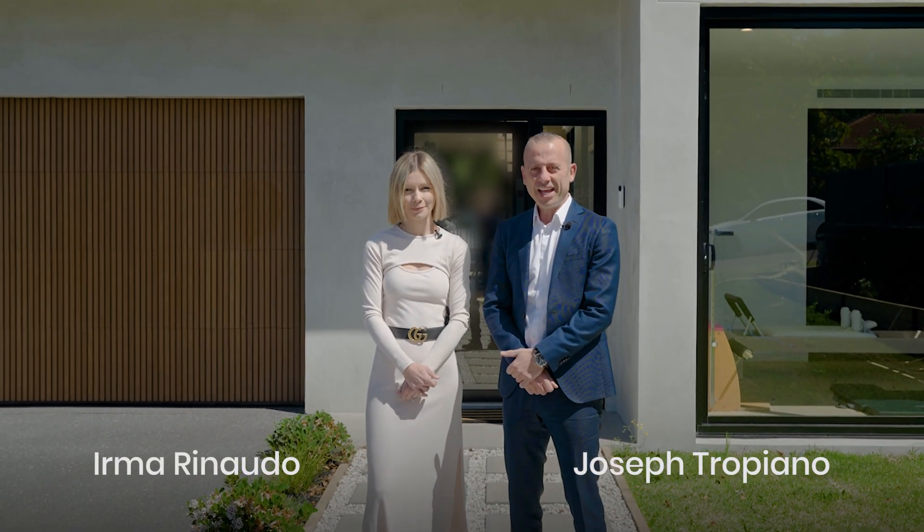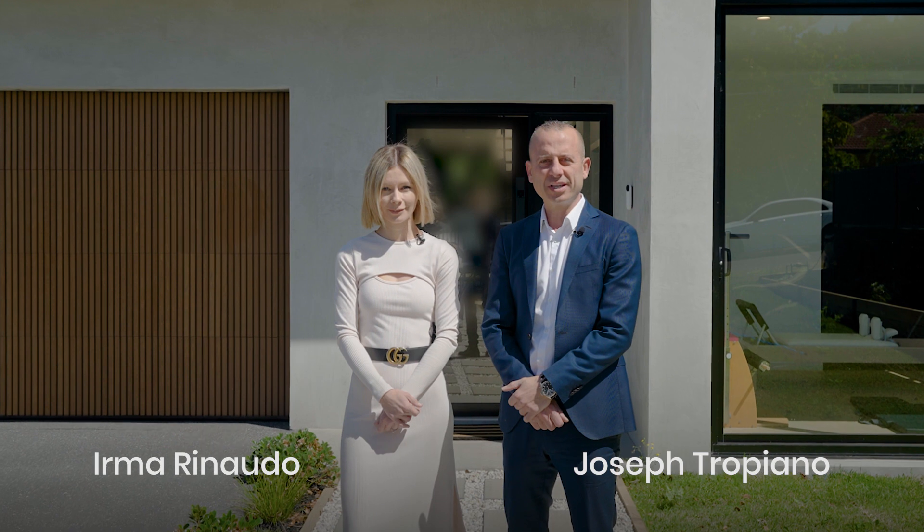Hi, I'm Irma Rinaldo and I'm Joseph Tropiano from Stone Real Estate. Welcome to 7 Lambert Street, West Ride. Come with us and take a look inside.